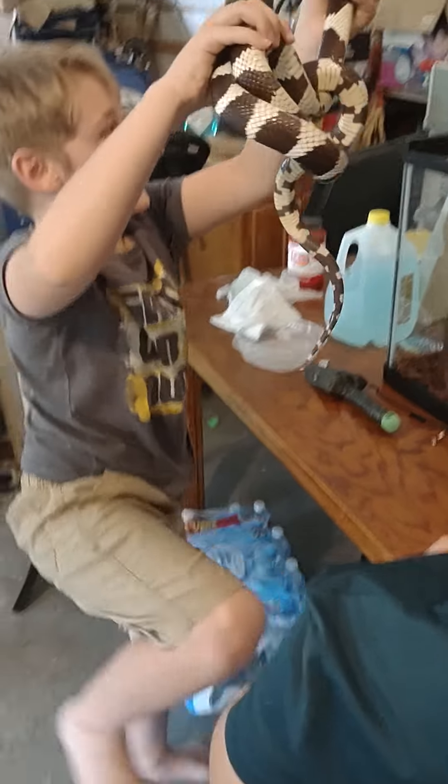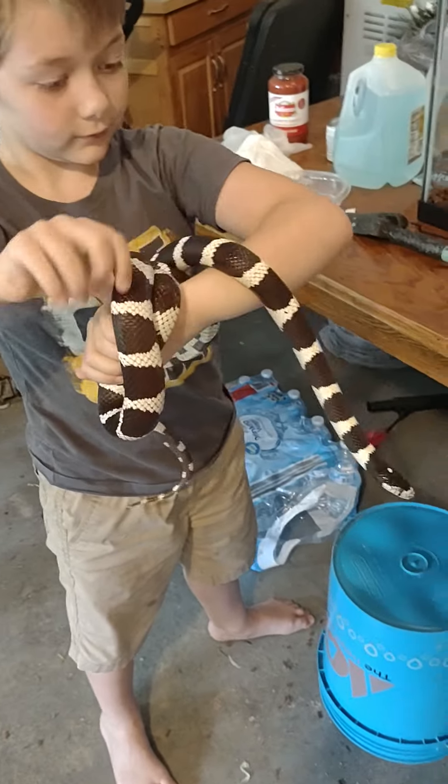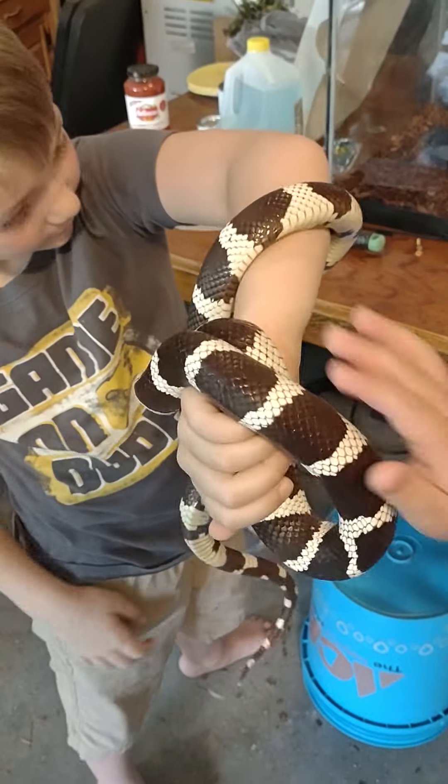Get him a little closer to the head so he feels supported, and then get the back of him. Good job! All right.